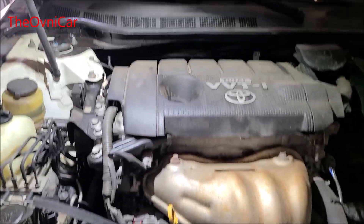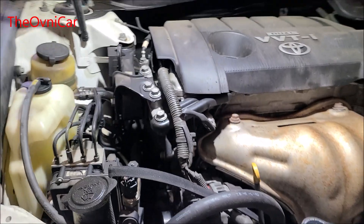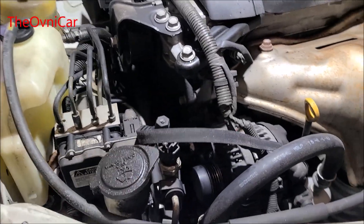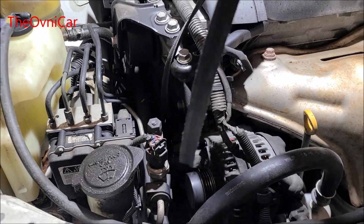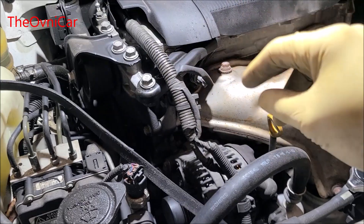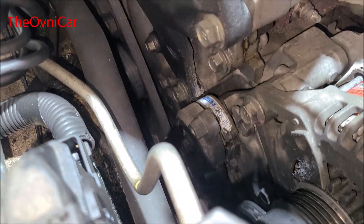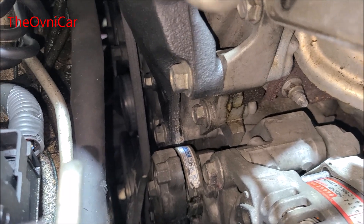Ok señores, tenemos un Toyota 2009 con el motor 2.4 litros, BBT. El problema por el cual está aquí el carro, ustedes aquí alcanzan a observar, empezó a hacer un ruido extraño aquí en el motor. Se reventó la banda. En estos casos, las dos bandas se dañaron. Este vehículo usa dos bandas.